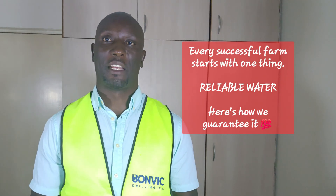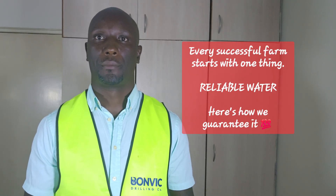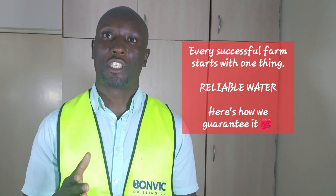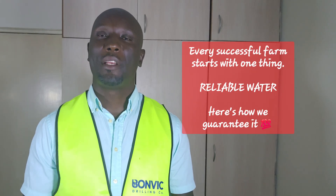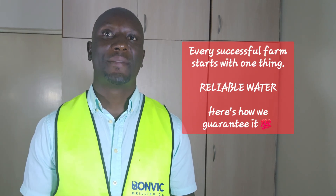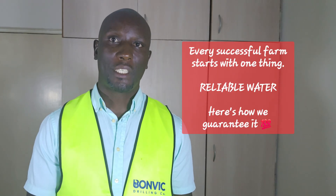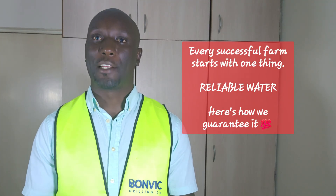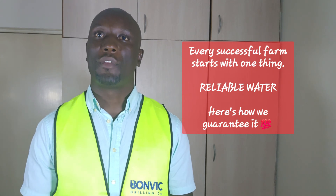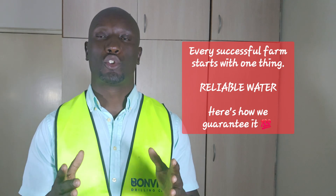From there, we move to step five: water storage solutions. Consistent water pressure requires proper storage. We design storage systems that match your consumption patterns, evaluating whether ground tanks or elevated towers best suit your site conditions.